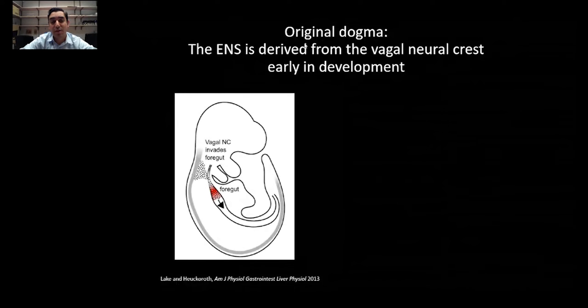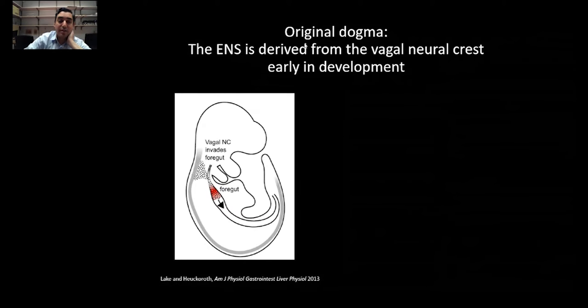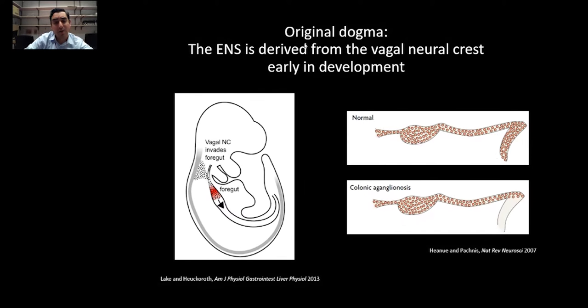The original understanding of the enteric nervous system development was that it was derived from the vagal neural crest alone, with delamination from the neural tube and migration into the intestinal tract to colonize the entire intestine. This jived well with our understanding of some diseases such as Hirschsprung's disease, where defective migration of the vagal neural crest leads to colonic aganglionosis.